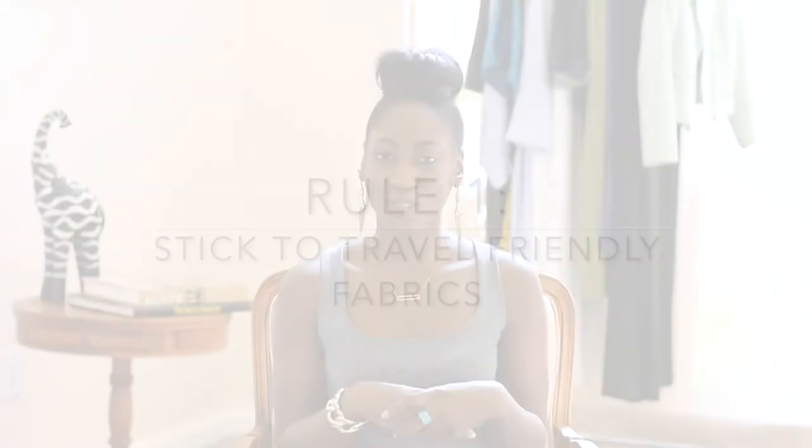The first rule to creating a chic travel uniform is to stick with fabrics that are flowy, breathable, and less prone to severe wrinkling. This means staying away from linen, leather, and denim jeans. Jeans don't wrinkle much, but when you're on the tarmac for hours after an unexpected delay, they tend to get a bit restricting. The same goes for high-waist bottoms — the longer you're in them, the tighter they seem to get. We want to avoid anything that's going to cause discomfort.